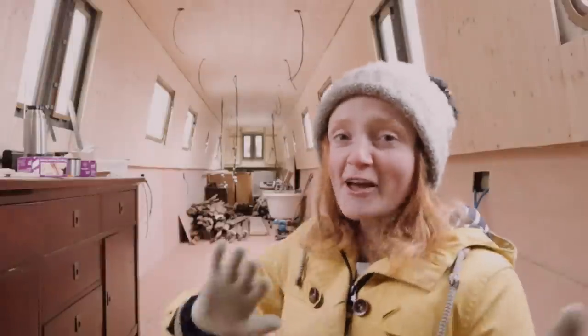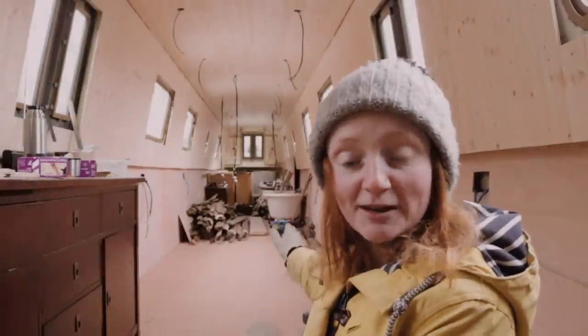And this is where we are now. We've moved everything to the far end of the boat, so we've got some clear space up here. So this afternoon we are now going to crack on with the flooring. We will see you tomorrow.